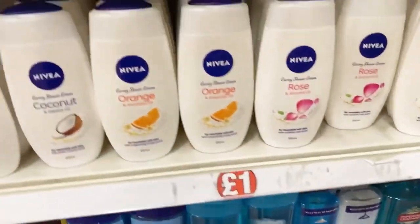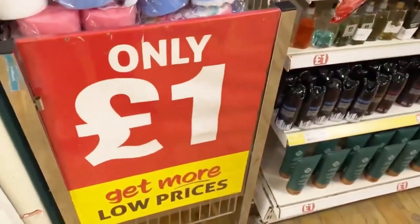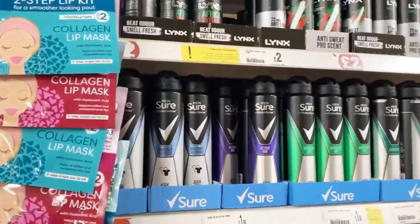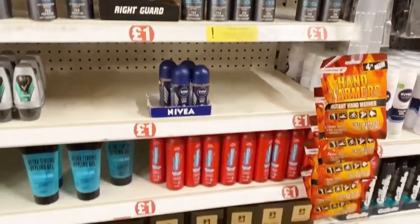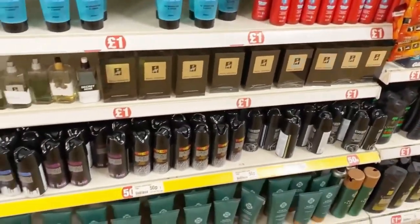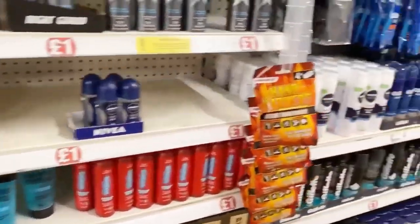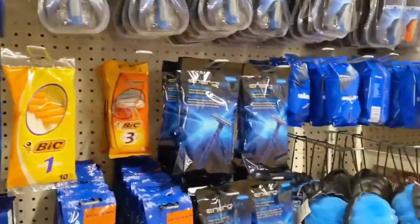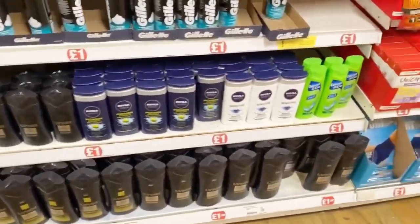Then there are body loofahs. Now here you can see the Nivea section — I think this is for men's. Roll-ons are there, some deodorants, razors — yes, this section is for men's and everything is one pound, really really affordable.